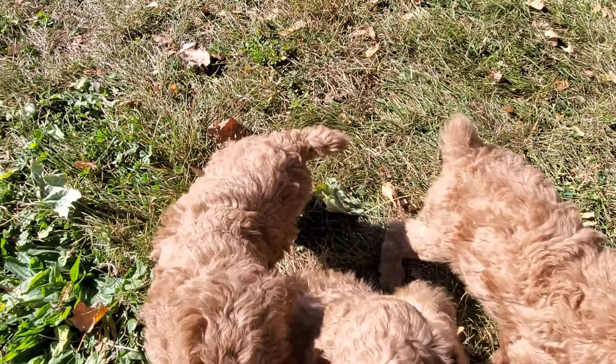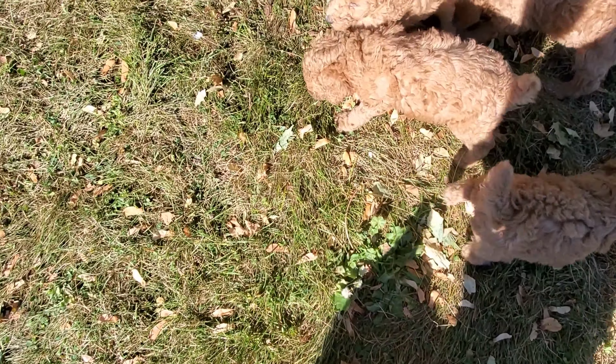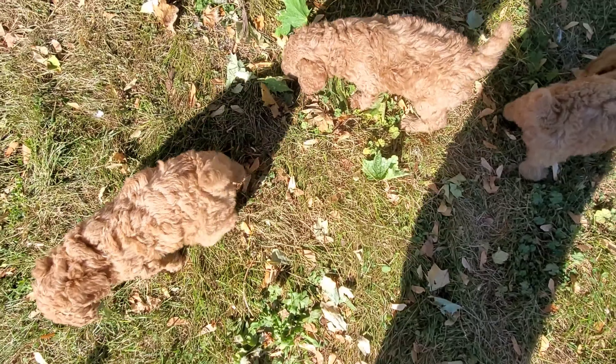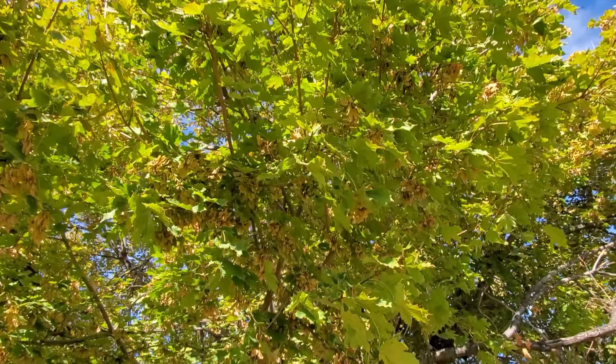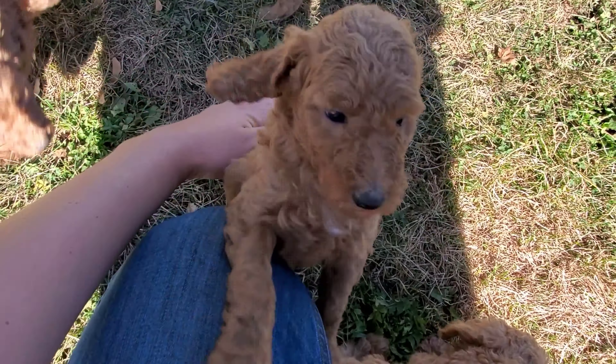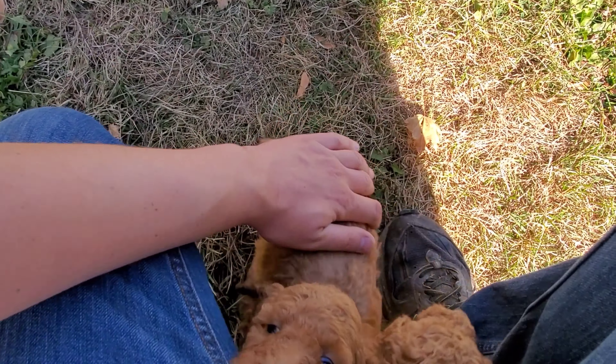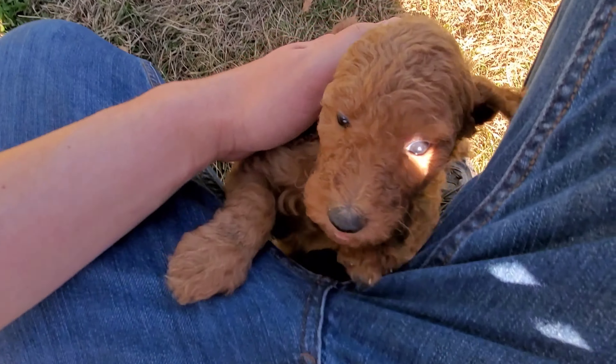So you see them playing, chasing each other. Leaves are starting to fall from this tree up here. You can see they're all coming to me. They're happy to interact with me. They love human interaction.